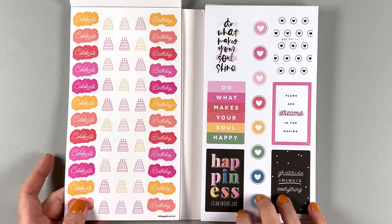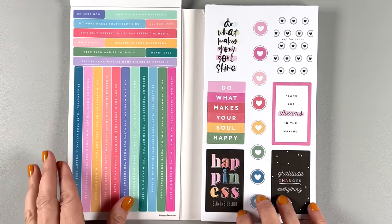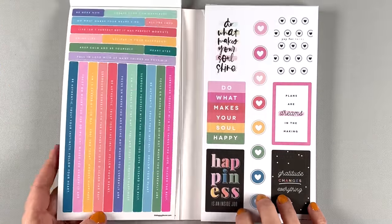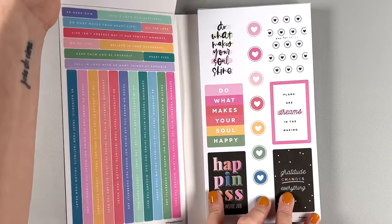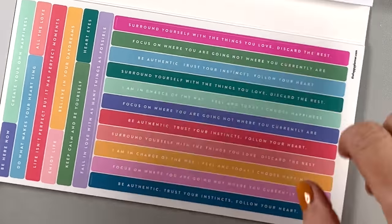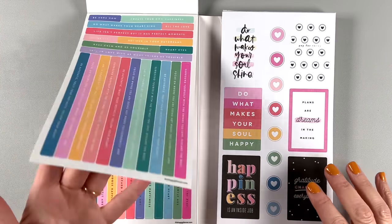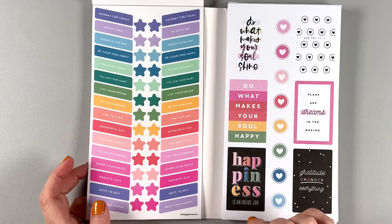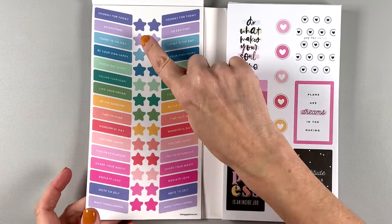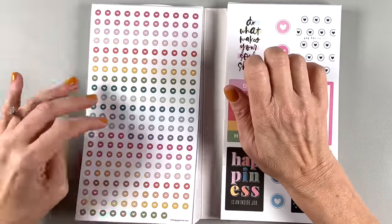On clear, we have birthday stickers — 'celebrate birthday' — in all the colors so we can always have birthday stickers available. Now we have quotes with drip stickers, some with white letters and some with gold foil. 'Be authentic,' 'trust your instincts,' 'follow your heart,' 'I am in charge of the way I feel and today I choose happiness,' 'fall in love with as many things as possible.' Motivational quotes. And then little headers — 'follow your heart,' 'live your dream,' 'time to plan,' 'wonderful day,' 'note to self.' These are also on clear with stars and gold foil. So that's the first side — very nice and very useful, actually better than I thought.